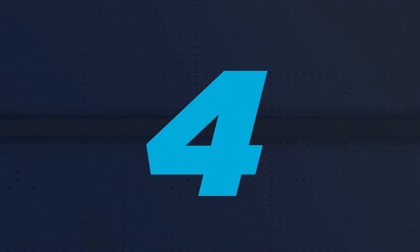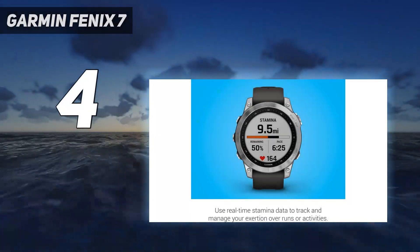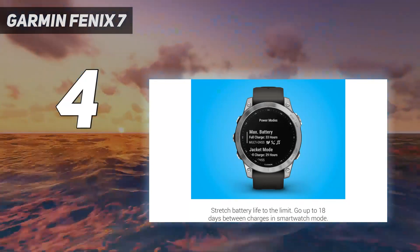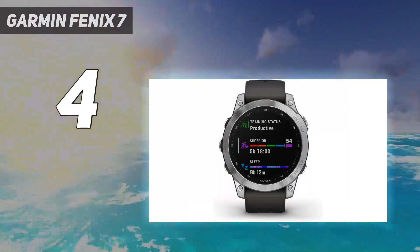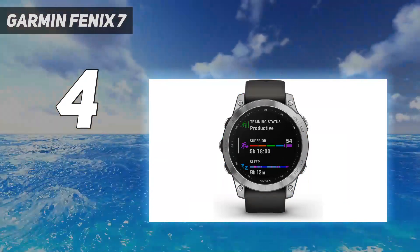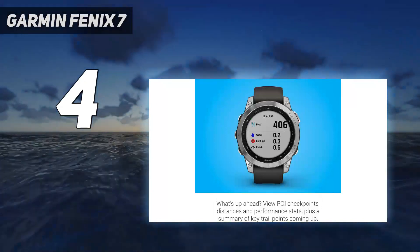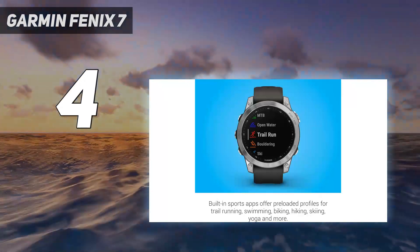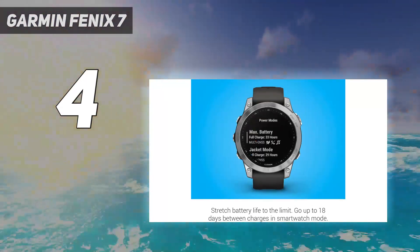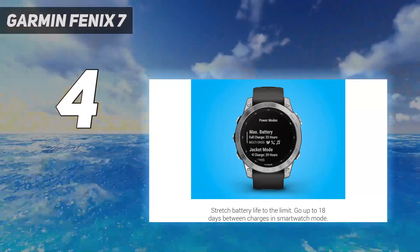Coming in at number 4: the Garmin Fenix 7. For anyone who can't stay still, the Garmin Fenix 7 is a perfect smartwatch for tracking everything possible. It gives you all the tools you could need to understand your current fitness level, as well as to set and achieve your goals. With advanced workout tracking and training tools, along with superb navigation apps, it's excessive for someone that wants a stylish timepiece, and its display could look sharper. For the avid adventurer though, this is a powerful investment.